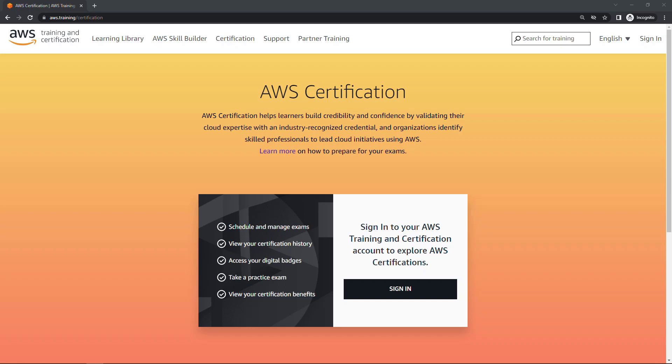Hi everyone and thanks for tuning in. Today I want to show you an AWS certification benefit that I think is sometimes overlooked — and that's how to save 50% on future certifications. Now this will only apply after you've taken and passed one certification. If you don't have any certifications yet these won't be available, but keep watching because this will apply to you in the future.